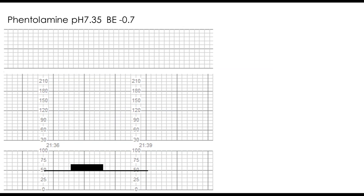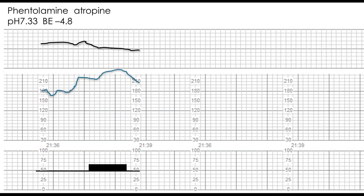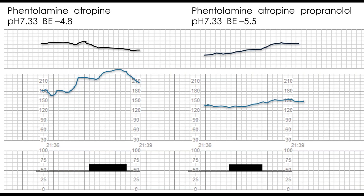When atropine was added to block the vagus nerve, the fetal heart actually increased during the occlusion period. When he blocked the beta component of the sympathetic system, the acceleration was abolished. In other words, the late deceleration produced in this experiment — with decreasing uterine artery blood flow and normal pH — had nothing to do with the myocardium. It was entirely mediated by the autonomic nervous system.